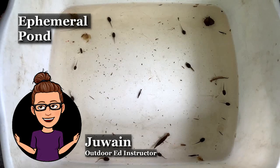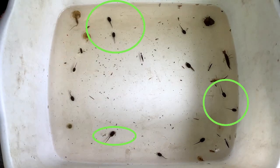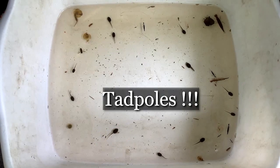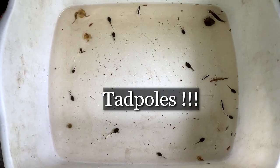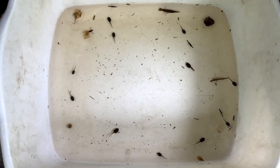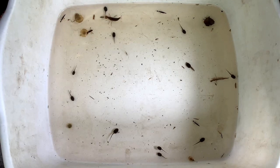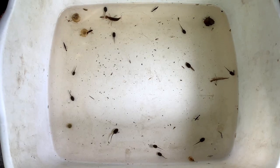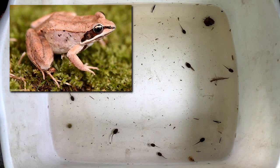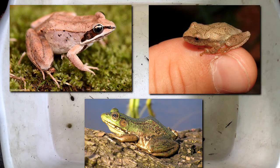I bet you recognize a round creature with a long tail swimming in this bin — that's right, tadpoles! There are a few species of frogs that make their home in our ephemeral pond, living in the forest and returning to the pond to lay their eggs each year. The wood frog, spring peeper, and green frog are common frogs in our ephemeral pond.